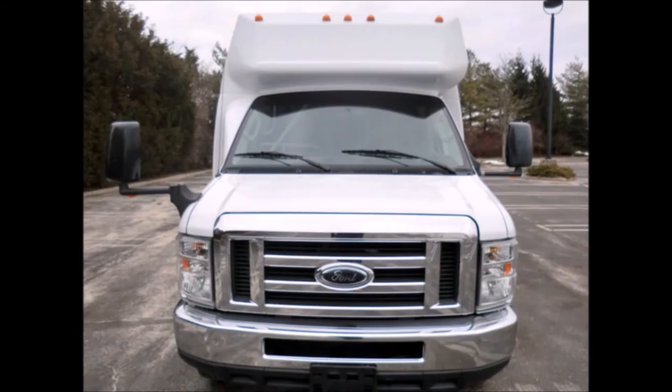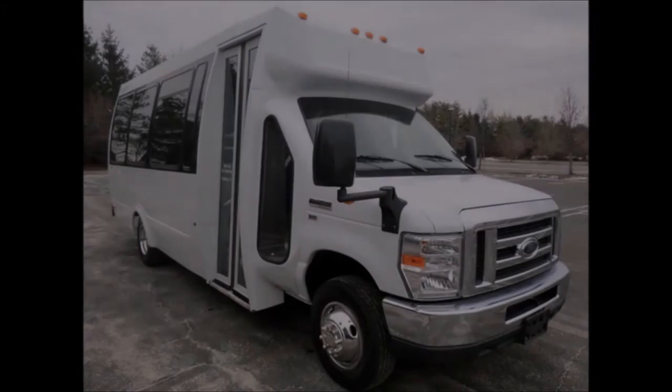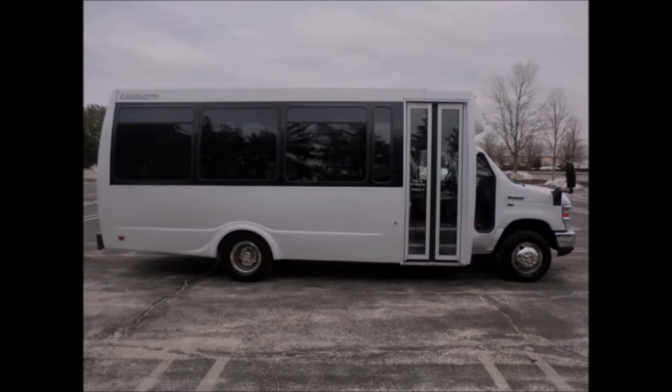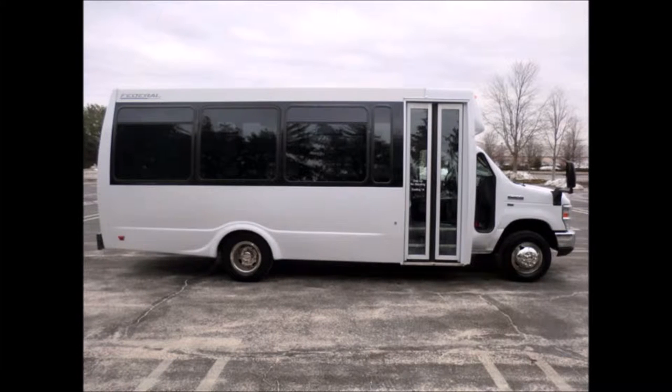This used bus for sale has clear title. It is fully reconditioned and ready for delivery for church, shuttle service, tour, charter, and team sports. It delivers good economy and a quiet ride to get your group to their destination in complete comfort.